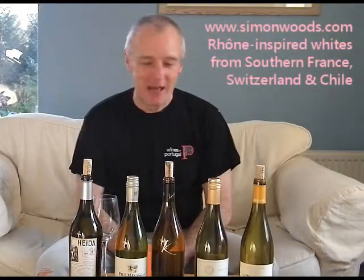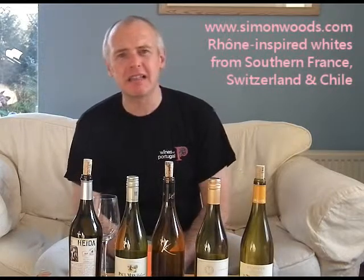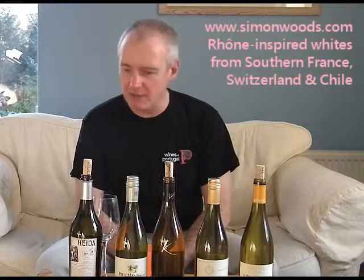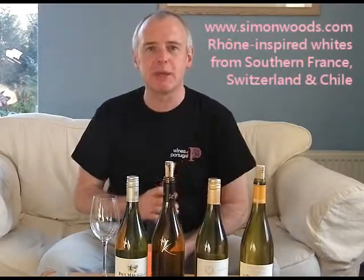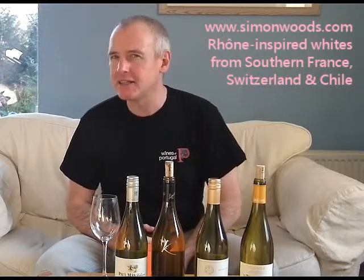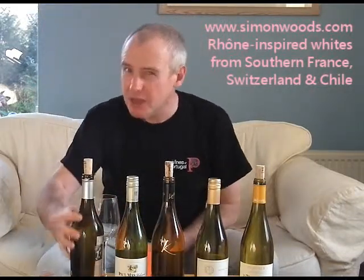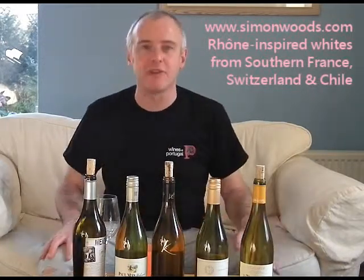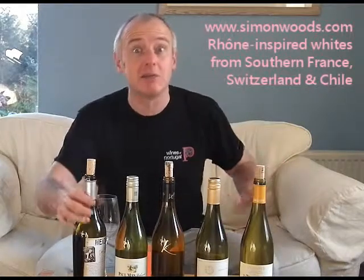Hi there, Simon from simonwoods.com. I've got five wines — I don't know how I'd describe them. There's a slightly fat peachy element about four of them, certainly, but I don't know what the first one's going to be like. It's a Swiss wine. I usually think of Swiss wines as being a bit light and cool and refreshing as a mountain stream, sometimes with about as much flavour. Is that fair? No, it's not fair at all. There are some terrific wines. We don't see enough of it in the UK. So let's see what this one's like.